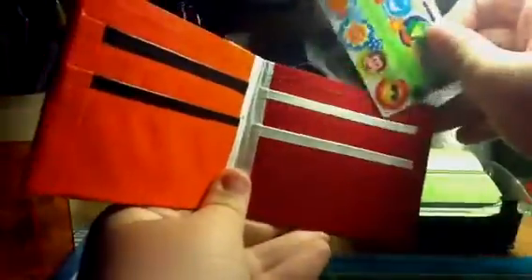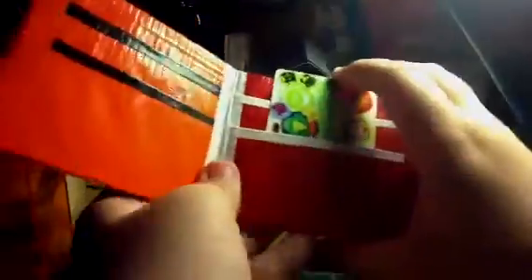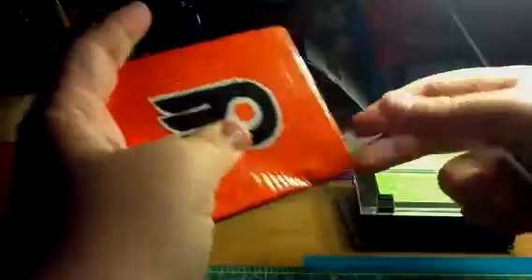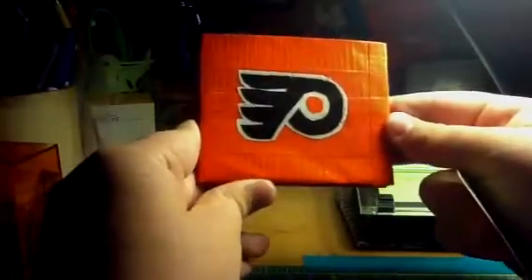So if you buy a wallet or we trade, this is pretty much what's going to be in it unless you ask for something different. I can make ID plus three pockets, I can make hidden pockets. For four dollars — which is what I sell my wallets for — a plain wallet with a design on the front is four dollars. If you want something on the back, it's another dollar, and sometimes if you want something on the inside, depending on what it is, it's another dollar.